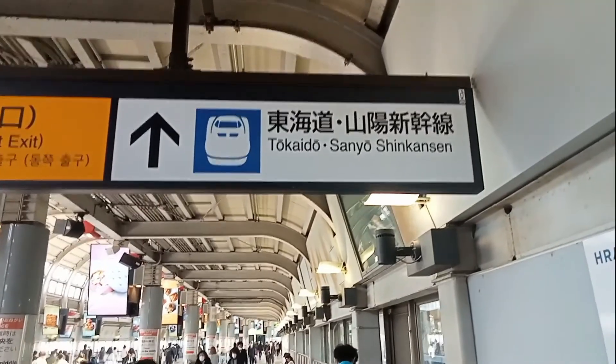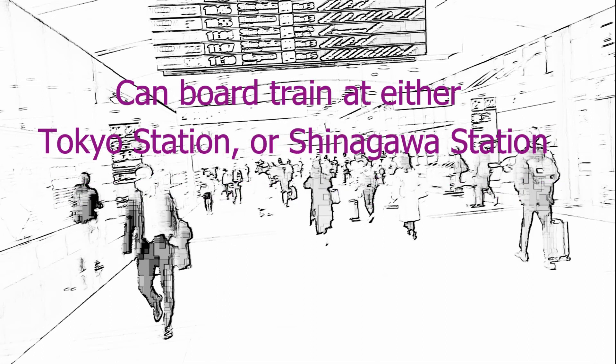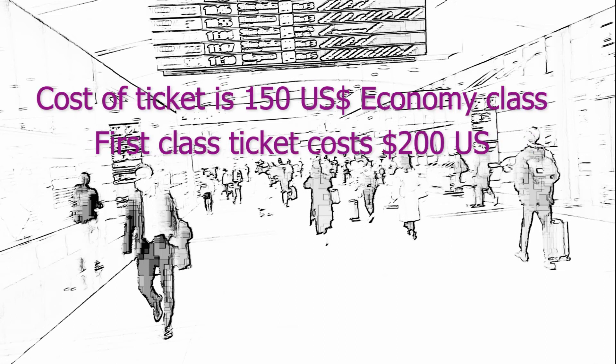The distance from Tokyo to Kyoto is 475 kilometers or 295 miles. The Shinkansen, or bullet train, covers this distance in only two hours and ten minutes. You can board the Shinkansen to Kyoto at either Tokyo station or Shinagawa station. The cost of a ticket for economy class is around 150 US dollars; first class costs around 200 US dollars.